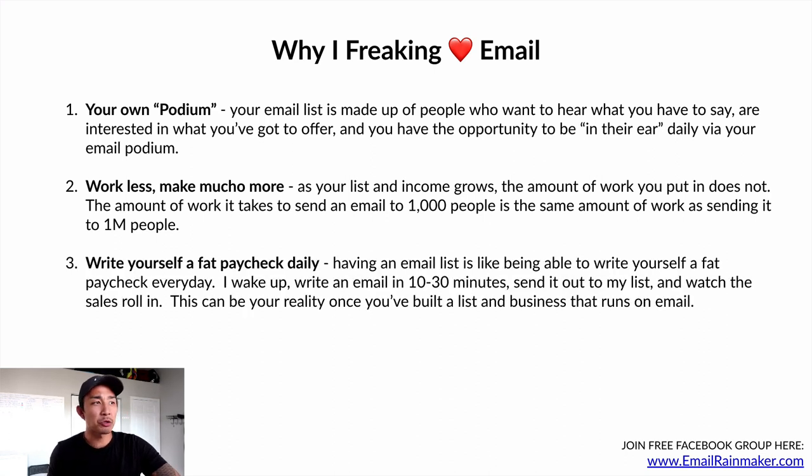Number three: write yourself a fat paycheck daily. Having an email list is like being able to write yourself a fat paycheck every day whenever you hit send. I wake up, write an email in 10 to 30 minutes, send it out to my list, and within a few minutes I see sales starting to roll in for whatever product I'm promoting that day. This can really be your reality once you've built a list, built a relationship with that list, and have a business that runs on email.